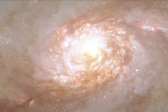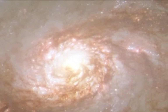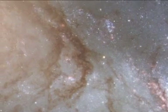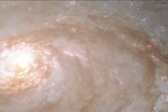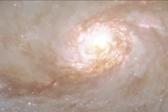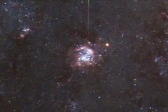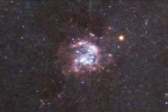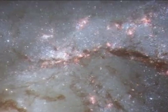Barred spirals differ from normal spiral galaxies in that their arms do not twist all the way into the centre. Instead, they are attached at two ends of a straight bar of stars. Full principal arms extend from the centre and give NGC 1672 a rather symmetric appearance. Eye-catching dust lanes extend away from the nucleus and follow the inner sides of the spiral arms. Hot young blue stars are seen in vigorous star-forming clusters in the galaxy's spiral arms. Delicate curtains of dust partially obscure the light of the stars behind them and colour them red.